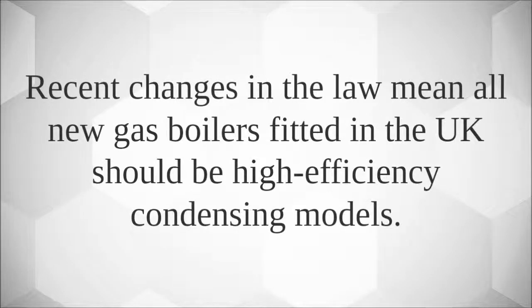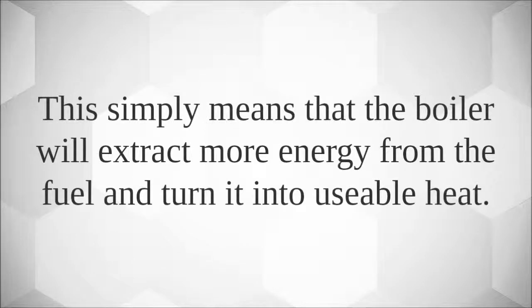Recent changes in the law mean all new gas boilers fitted in the UK should be high efficiency condensing models. This simply means that the boiler will extract more energy from the fuel and turn it into usable heat.